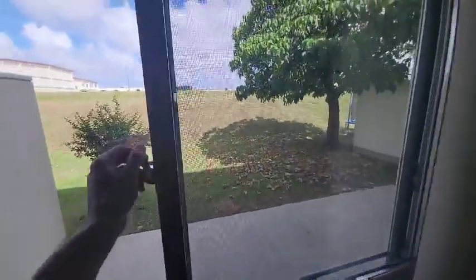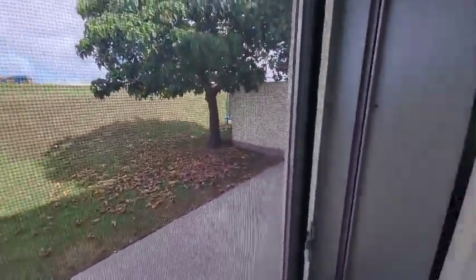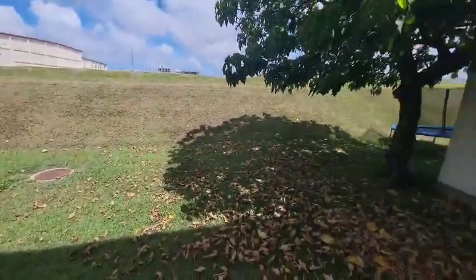Coming off the living room, going into the back. Not as big of a backyard as the place on Leicester, but we're here. So this is the little backyard space.